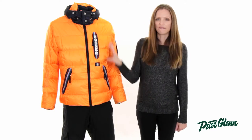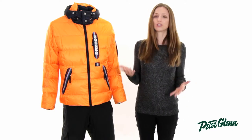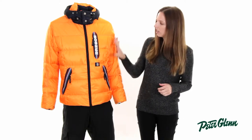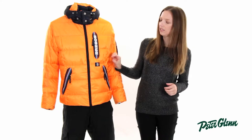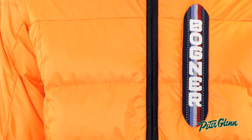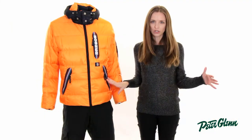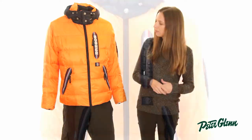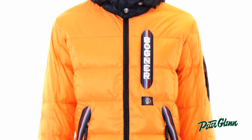Some companies use primarily feathers as opposed to down, which are actually two different things. When you use feathers, they're not as warm, it kind of looks lumpy, and sometimes they even pull through the fabric. That's not going to happen with this jacket. Bogner uses 80% down, 20% feathers, which is very high quality, and it means it's going to stay nice and evenly spread, it's not going to pull through the fabric, and it's going to have a very long life to it.